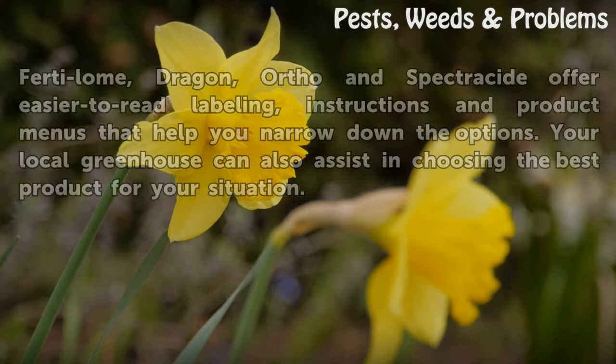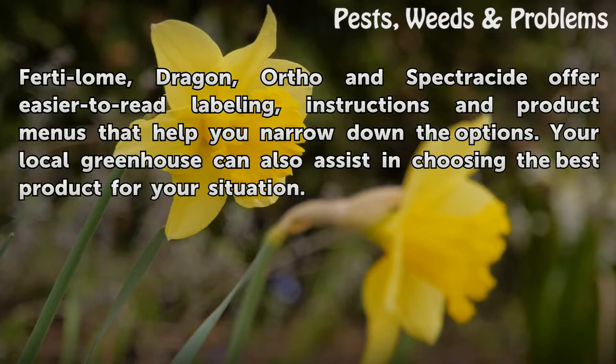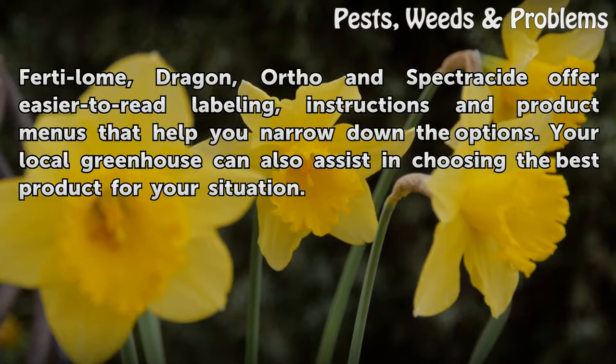Manufacturer websites, including Bayer, Bonide, Fertilome, Dragon, Ortho, and Spectracide, offer easier-to-read labeling, instructions, and product menus that help you narrow down the options. Your local greenhouse can also assist in choosing the best product for your situation.